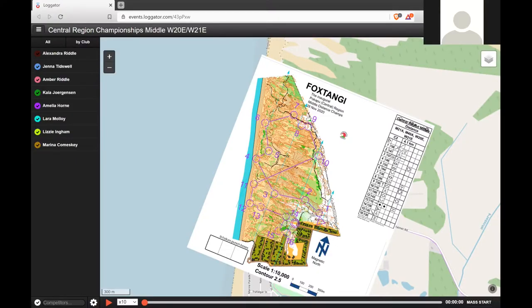Hello, can you hear me? Hi Jenna. Yep, I can hear you. Can you see the map? Yep, I can. It's kind of a little small. I'll zoom in.